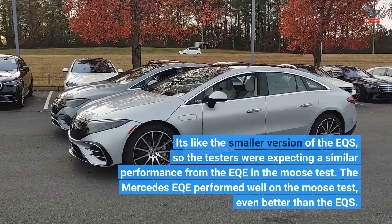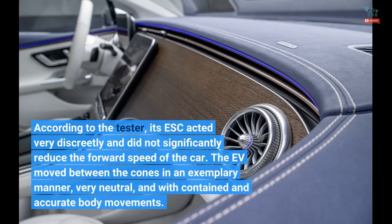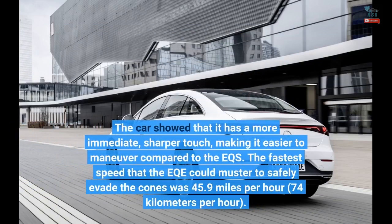The Mercedes EQE performed well on the moose test, even better than the EQS. According to the tester, its ESC acted very discreetly and did not significantly reduce the forward speed of the car. The EV moved between the cones in an exemplary manner, very neutral, and with contained and accurate body movements. The car showed that it has a more immediate, sharper touch, making it easier to maneuver compared to the EQS.